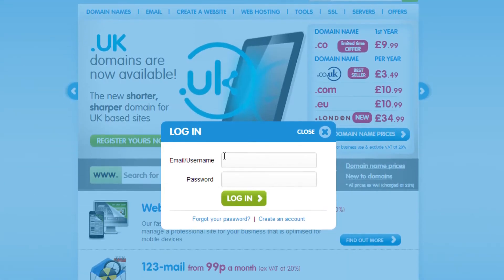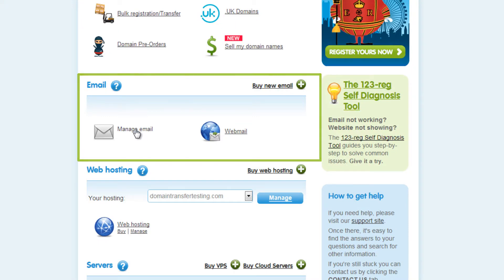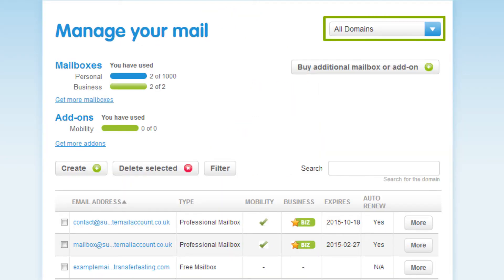To begin, log into your control panel and click on Manage Email in the Email section. Using the drop-down menu here, you will need to select the domain name that the mailbox belongs to.